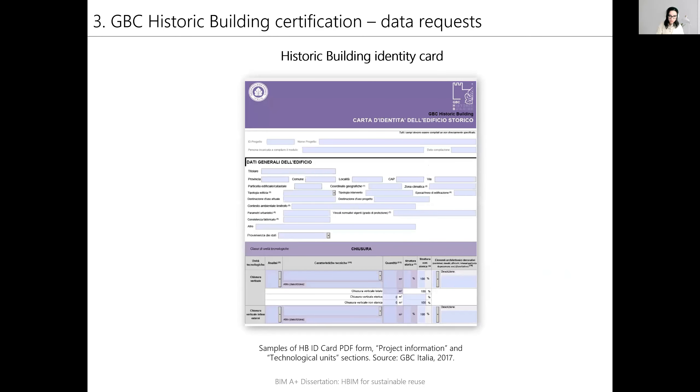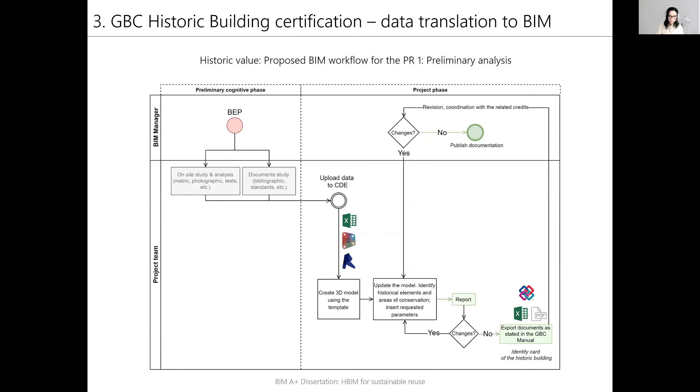This is the sample of the historic building identity card. It is a document in video format that contains basic knowledge of the building. The information requested for this deliverable consists of three aspects: project information, technological units information, and graphical documentation as attachments. After the systematic analysis, BIM workflows for the credits of the historic value were proposed. This is the proposed workflow for the preliminary analysis, prerequisite one.